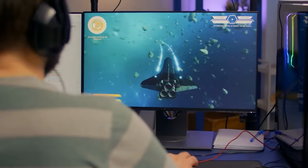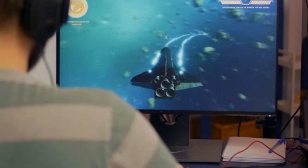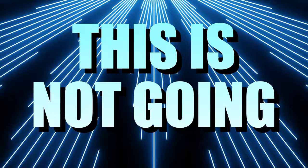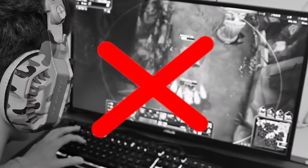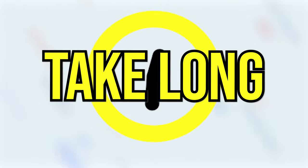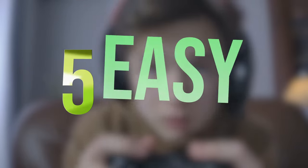Anyone can figure out how to set up a live stream. It's not hard to set up a couple of scenes and then just click the go live button and you're live. Except this is not going to be a good live stream. There is just a lot more to creating a good live stream than that. But it doesn't have to take long or cost anything to create an awesome live stream with these five easy tips.